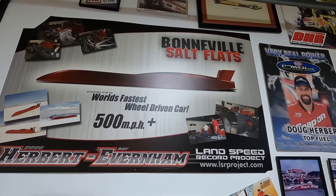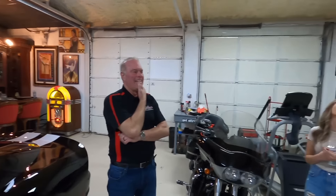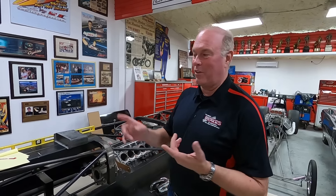We saw Gunther at Costco a couple of months ago. Costco's like, you never know who you're going to see — we've seen Larry Mack there too. If any of the people watching are interested in being involved with the car, come out to Bonneville. If you want to buy a set of tires or help be a sponsor in some way, we're looking for people who'd like to be a part of history — world's fastest car. Go to dougherbert.com or email dh@dougherbert.com.